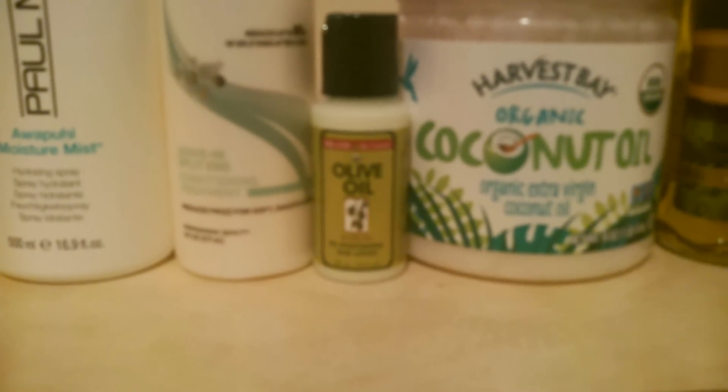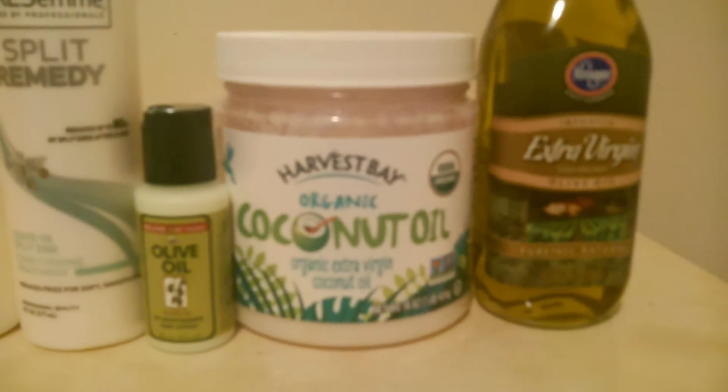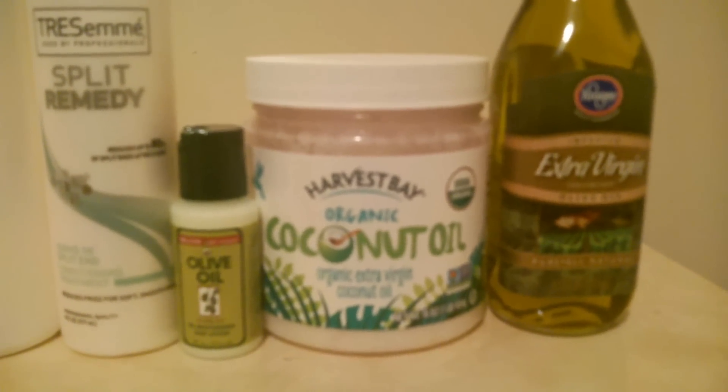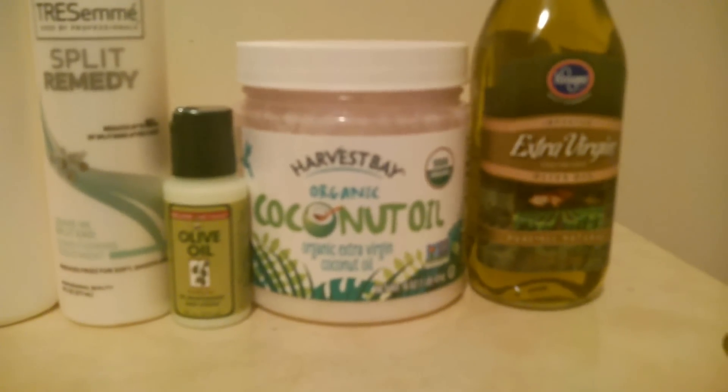My hair moisturizer is the olive oil hair lotion, and I do have to get the bigger bottle because I do like this product. My favorite oil is the organic extra virgin coconut oil — I really love this oil so much.